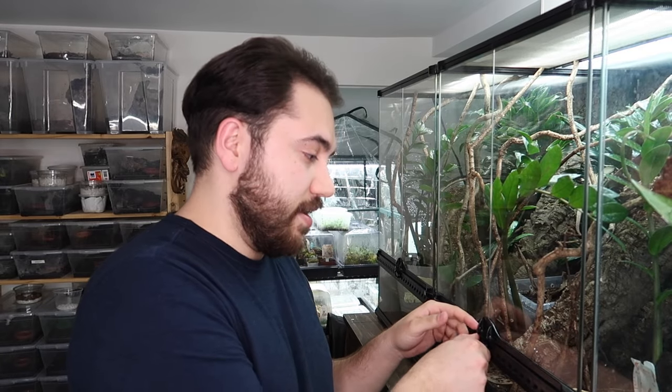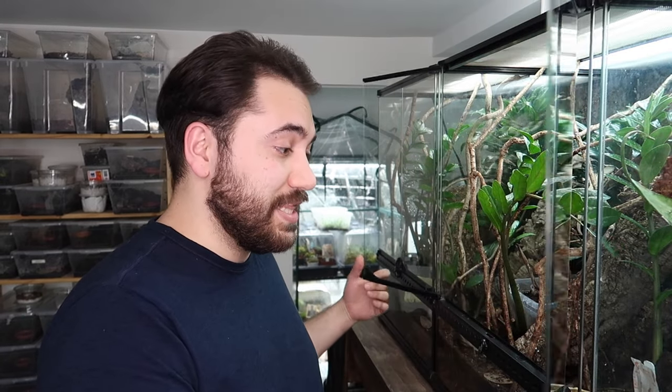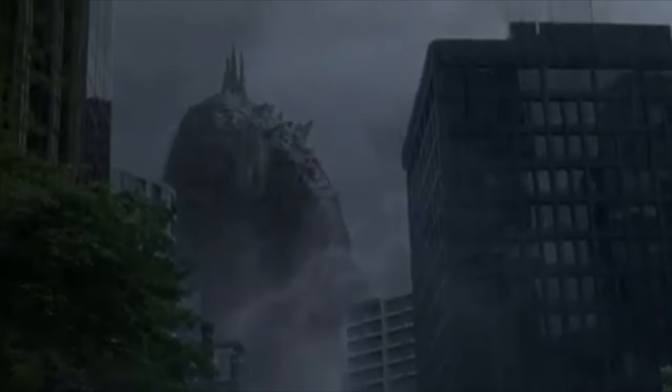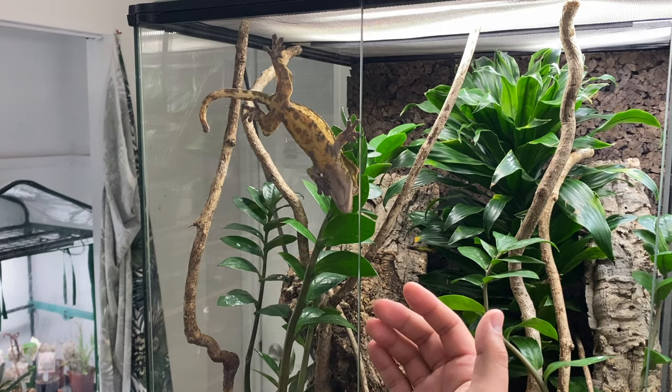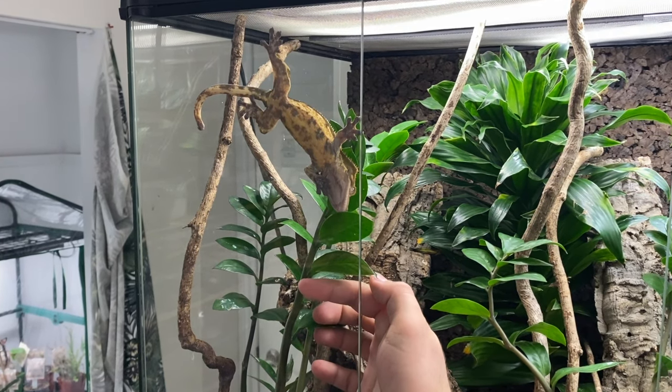The first thing we're going to discuss is handleability and working on handling. You have to remember that you're huge and your gecko is very small in comparison. Naturally, its instincts would tell it that something reaching over to it and trying to grab it most likely wants to cause it harm or consume it. So when you are interacting with your crested gecko, whether it's tamed or not, you really want to move slowly and calmly around it.